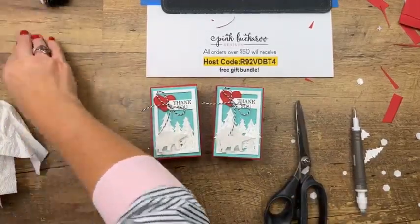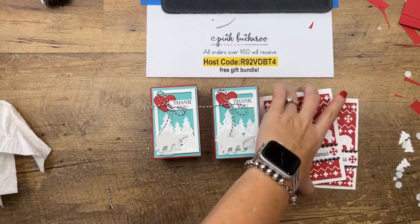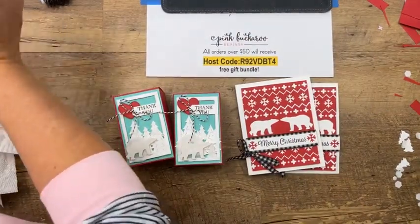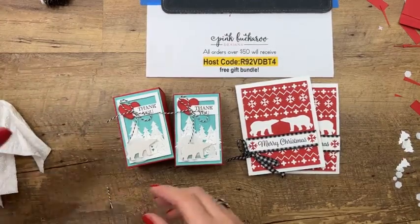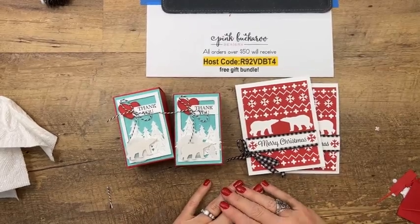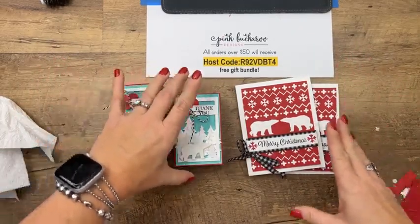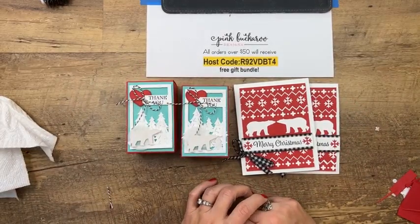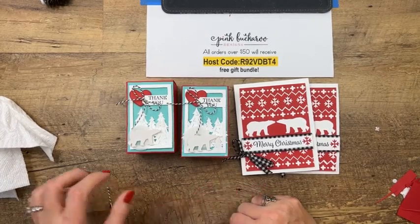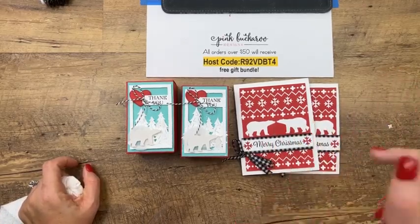What do you guys think? Do you like the Arctic Bears? I love them and I wish they were carrying over. Make sure you hop over to my blog, pinkbuckaroo.com, scroll down, and click the link for the door prize. I will give away a new door prize tomorrow on day 11. Thanks for joining me and I'll see you tomorrow. Bye!